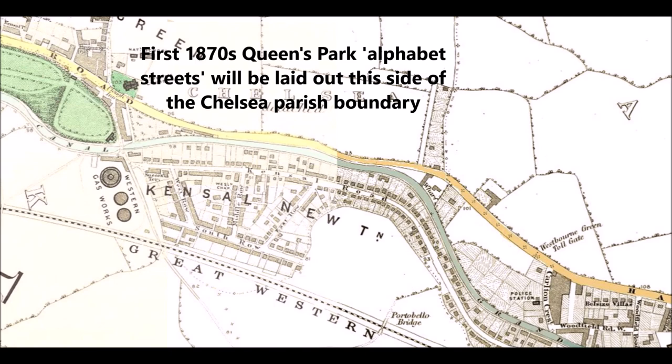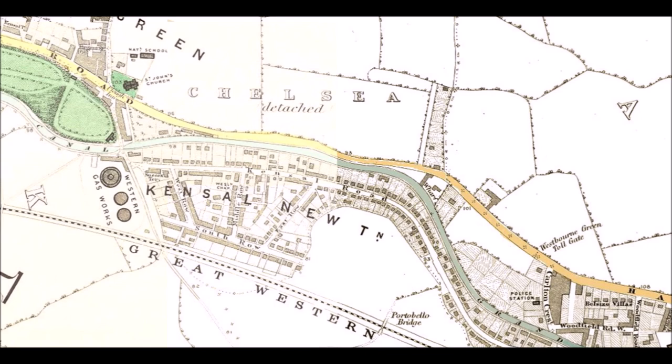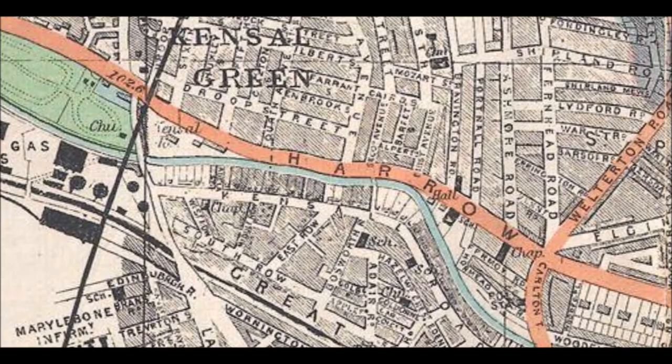Interestingly this map doesn't show Ladbroke Grove or Portobello Lane as well as the 1850s map. It does cross the railway but there is a building missing - the pub nicknamed the Cow Shed, where the R of Great Western is on the map. That predated a lot of the development of the area because it's where drovers would rest their cattle coming into town from the north along Portobello Lane, but it's not on this map.